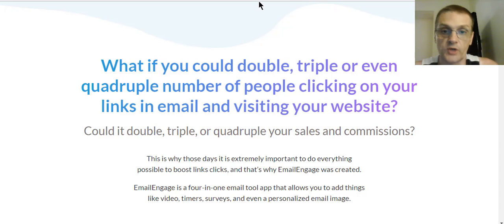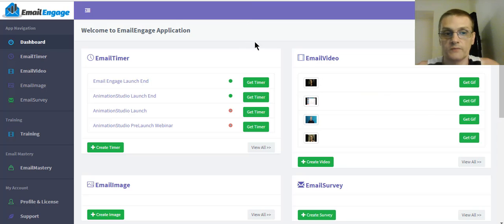Let's go ahead into the members area of the software and play around with it a little bit. As you can see, I'm already logged in and I've already been playing around with it — doing some testing and creating things for different promotions for myself.